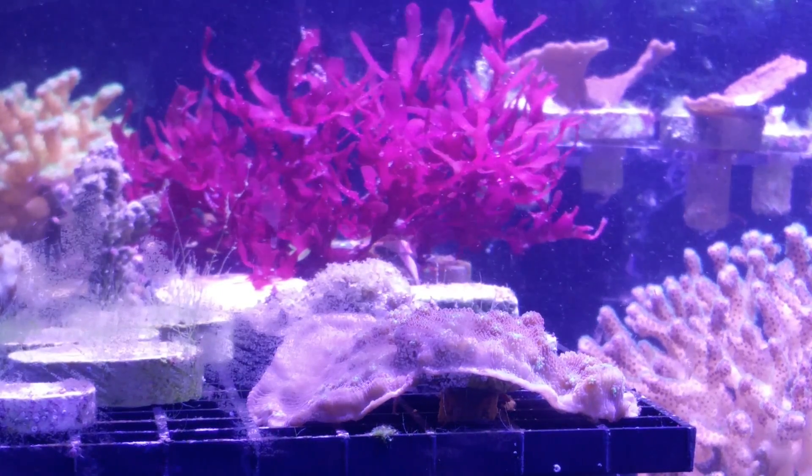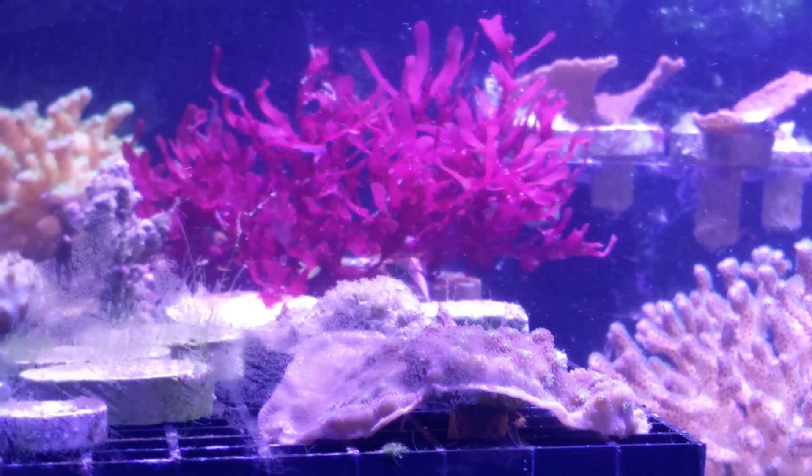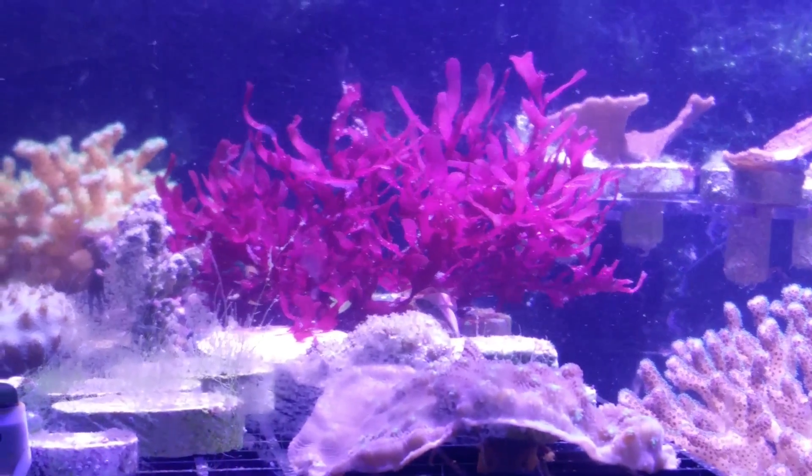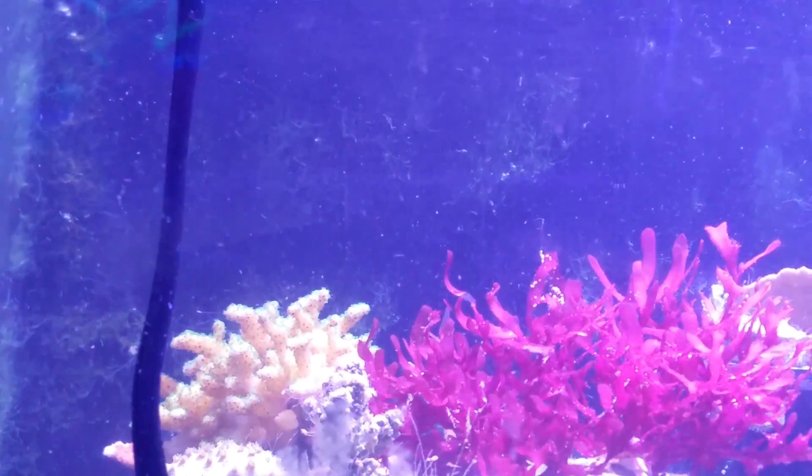You can see here, there's a piece of dragon's breath macroalgae, and that's fine. It may have even colored up a little more, probably because there's more free phosphates in the water now with all the bryopsis dying.